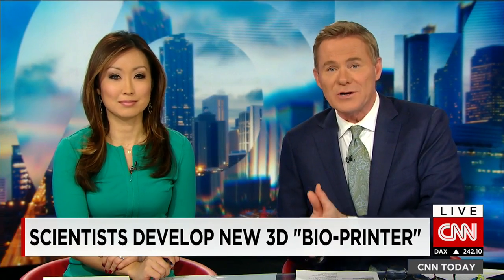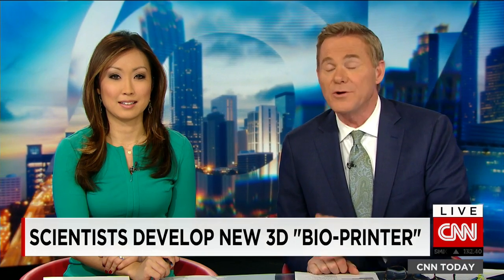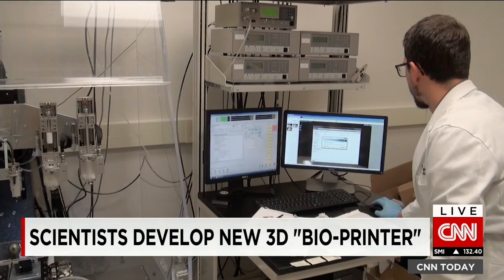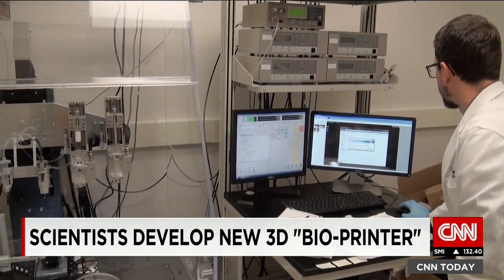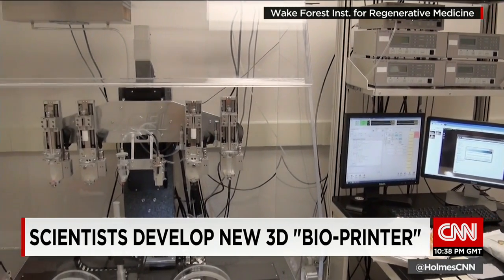Imagine a technology that could bring an end to organ transplant waiting lists and the agony of losing a loved one who is on one of those lists. It's a remarkable thought. Well, U.S. researchers say they're getting closer to making that a reality.